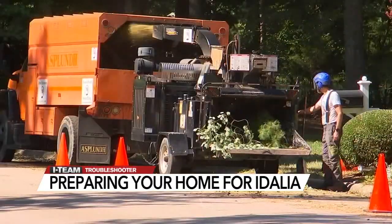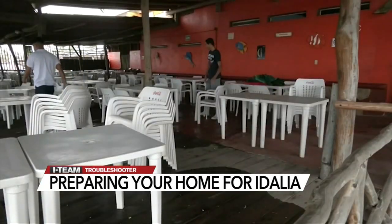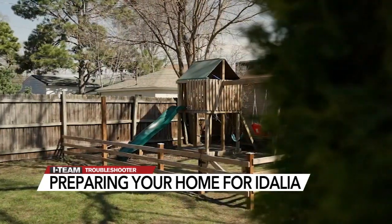James Zeewee with State Farm also suggests walking around your property now and removing any dead tree limbs, debris, and physical items like outdoor patio furniture and play items that can cause damage during high winds.